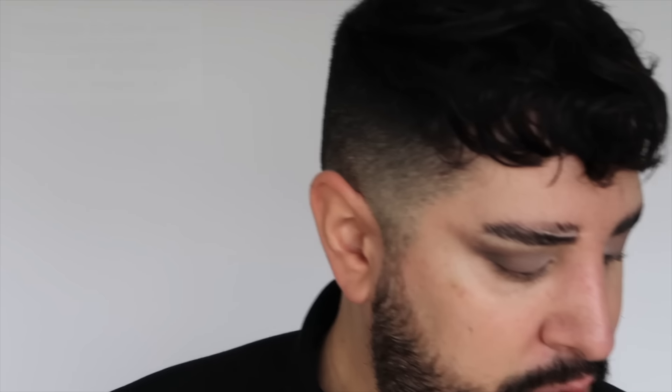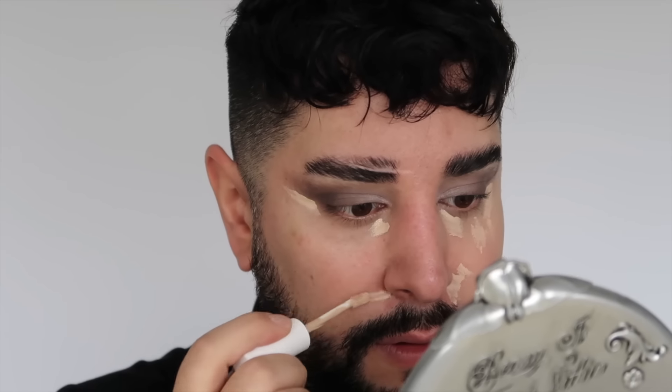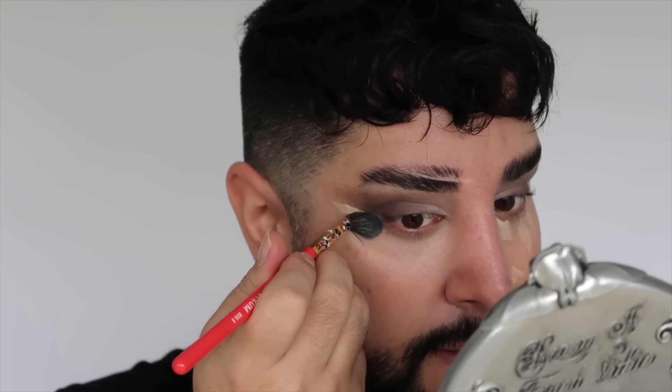This question says: I struggle a lot to know the right blush shade because of my rosacea — any tips? This is a very common one, and it applies to anyone who gets really rosy cheeks, whether when you drink or in everyday life. A peach shade suits everyone. On deeper skin tones it gives you a really beautiful glow.